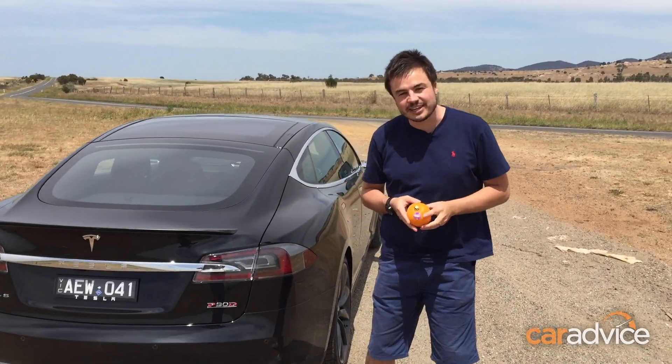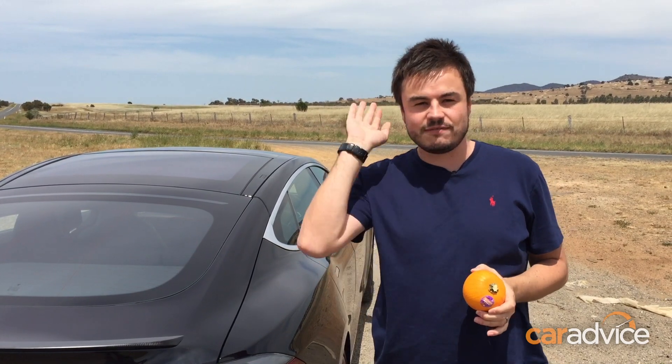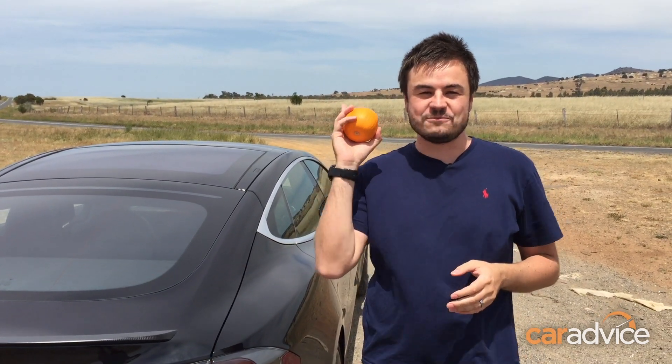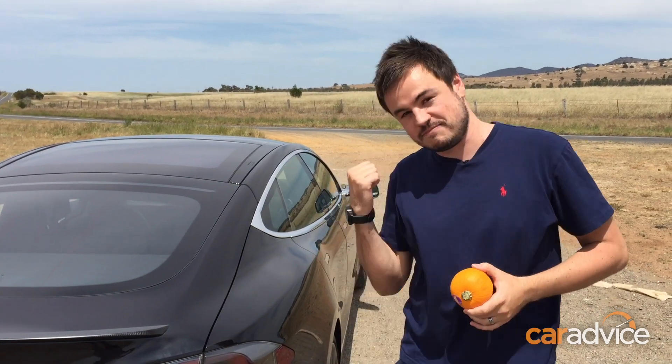So this is how it's going to work. Tommy our cameraman is going to drop the pumpkin at the same time that I flatten the throttle and we propel at warp speed to 100 kilometers an hour. We're going to see where the pumpkin goes and where it ends up. So let's give it a shot.